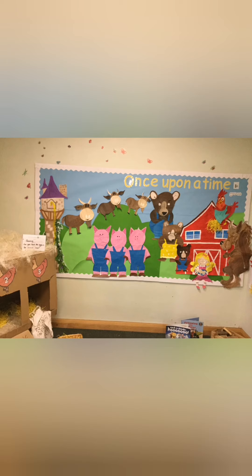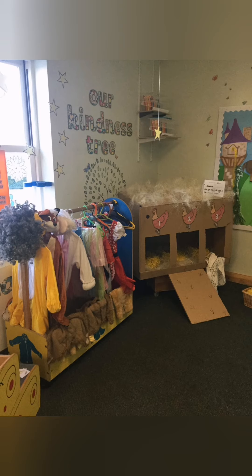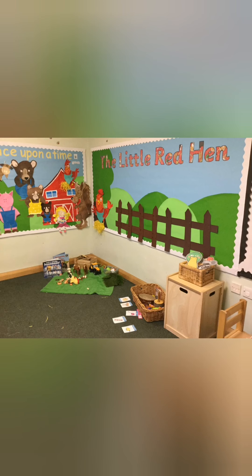In nursery we also have a lovely topic area where the children can roleplay stories. These are examples of a once upon a time topic with the red hen, and there's some more here.